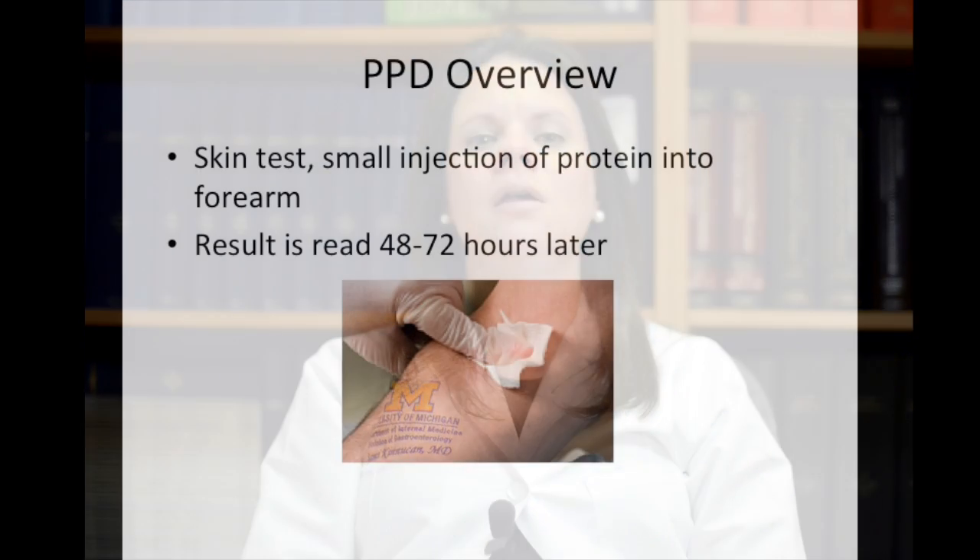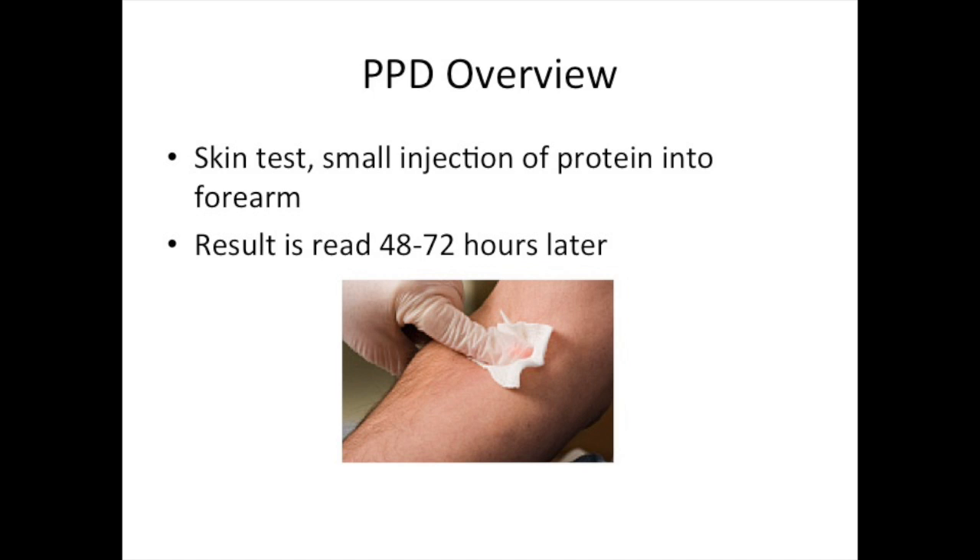PPD is a skin test used to determine whether a patient has been exposed or infected with mycobacterium tuberculosis. The test is administered by injecting a small amount of protein into the inner forearm, and the result is read 48 to 72 hours later by assessing for an immune reaction or raised bump on the skin.